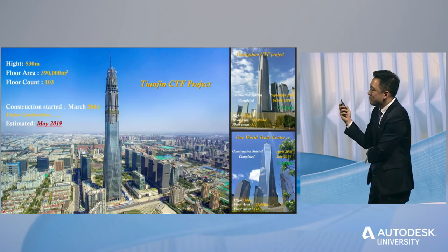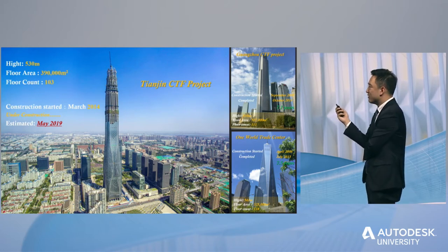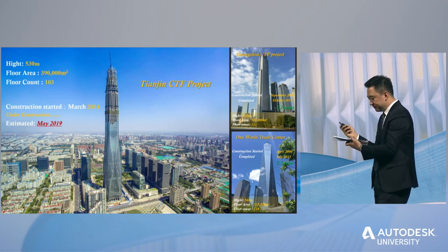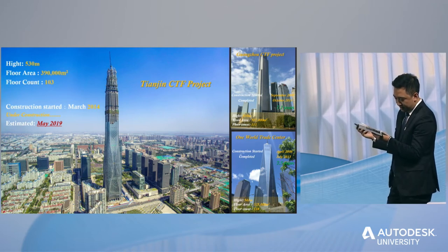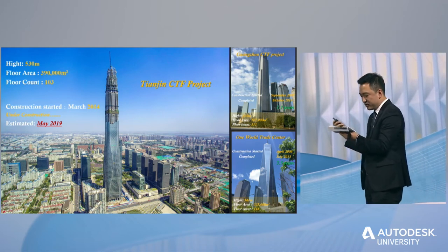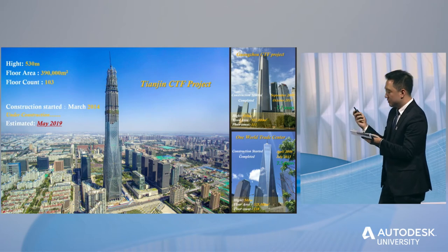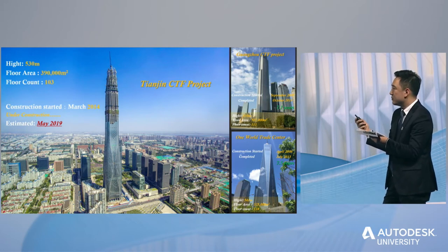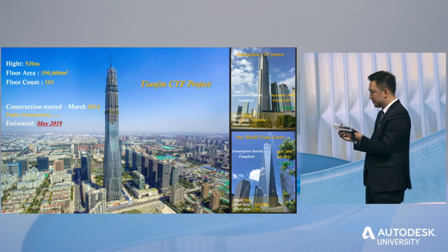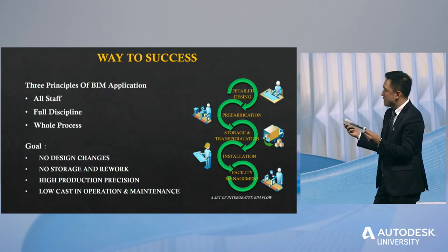To be honest, we had a very difficult time building this project and faced many challenges. To solve these difficulties, we put forward our BIM application strategy of three principles: all staff, full discipline, and whole process — making every effort to achieve our targets and practice a site-integrated BIM workflow.